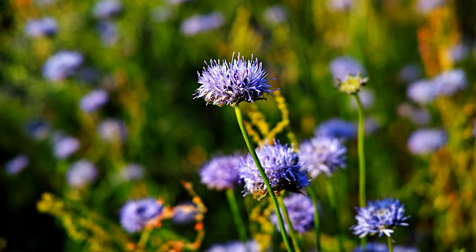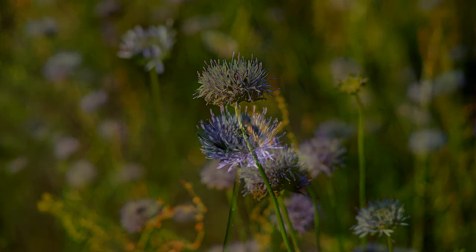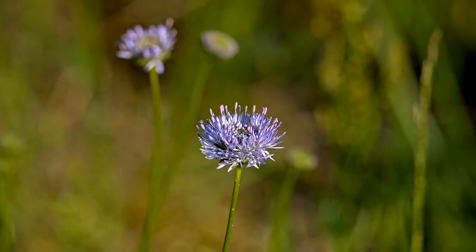Kaum zu glauben, aber diese völlig anspruchslose Wildblume ist gefährdet, weil ihr Lebensraum bedroht ist. Sie kann auf unseren oftmals viel zu stark gedüngten Wiesen nicht überleben. Und Brachflächen werden nur noch selten toleriert.